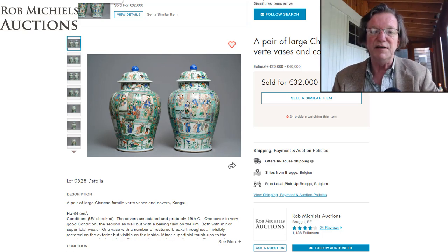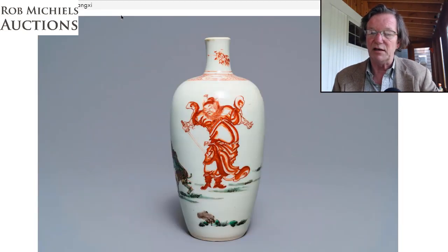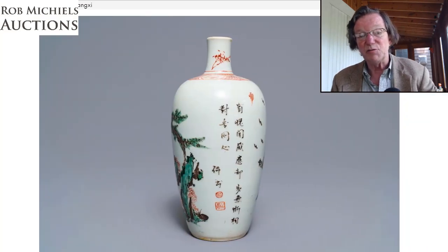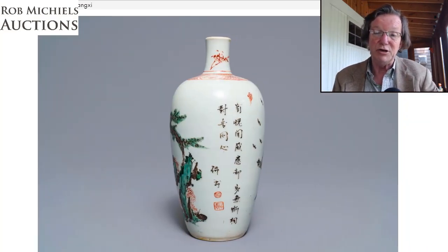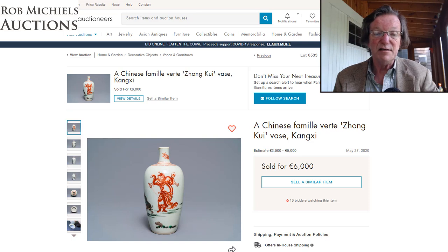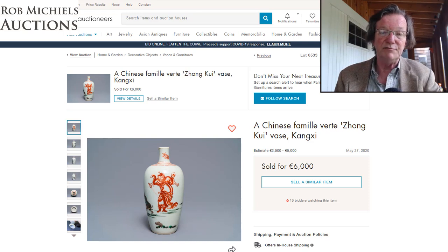This very unusual Kangxi vase with iron red decoration all over was just terrific. It has an inscription on it and I thought it would go through its estimate — and it did. Estimated at 2,500 to 5,000 euros, it sold for 6,000 euros, roughly $6,600 US. I don't think that was an overpayment; the estimate was very reasonable and I'm not at all surprised.